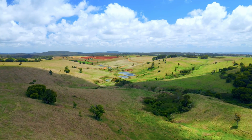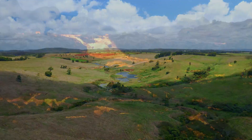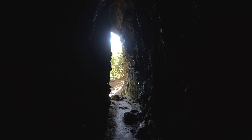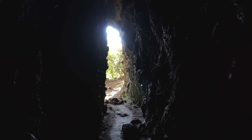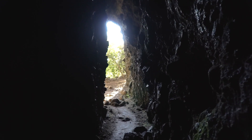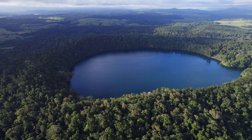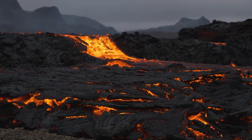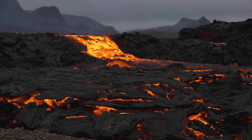Today the Atherton Tablelands stand as a testament to Earth's dynamic and ever-evolving nature. From its basaltic plains to its maar lakes, from its felsic ash deposits to its subterranean lava tubes, every nook and cranny tells a tale of Earth's intricate dance of creation and transformation. For geologists, nature enthusiasts, and curious minds alike, the region offers a rich field of study — a place where stories from millions of years ago are etched into the very ground, waiting to be discovered and understood.